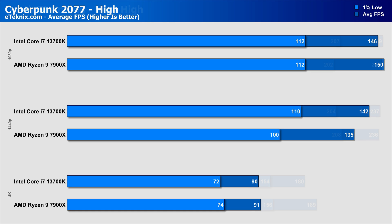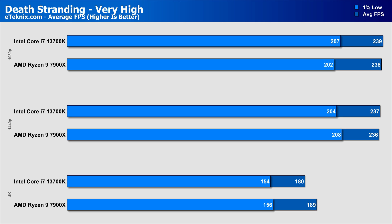Moving on to Death Stranding, and we see the 7900X and 13700K again performing nigh identically, only being separated by one frame per second, though Intel does come in with slightly better 1% lows for a more fluid gameplay experience. 1440p is a similar story, though this time AMD comes in with better dips by a very small margin, whilst 4K sees a bigger difference, with AMD coming out 5% faster than the Core i7, with very similar 1% lows.